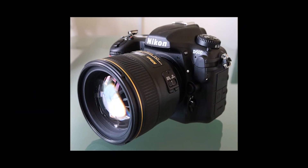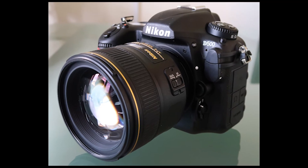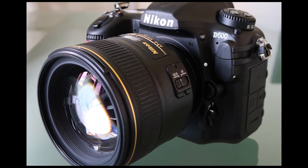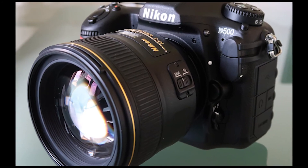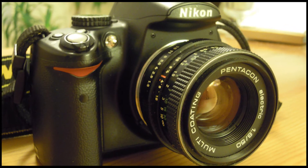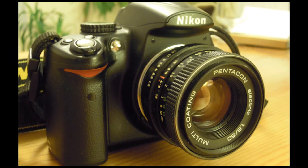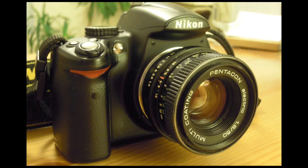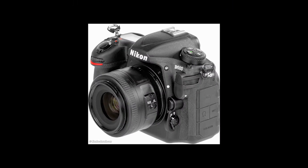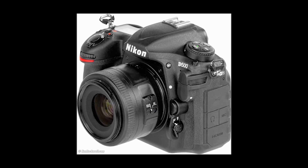Whereas the D5's 4K shooting capability is limited to three minutes, it's possible to shoot 4K UHD video for up to 29 minutes and 59 seconds with the D500. There are also lower resolution video modes, and full HD footage can be shot in 60p for slow-motion playback. In addition, 4K UHD time-lapse movies can be created in-camera, and there's electronic vibration reduction to reduce the impact of camera shake when shooting movies handheld.